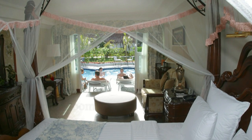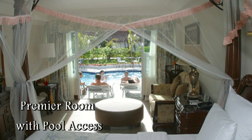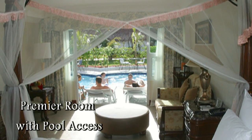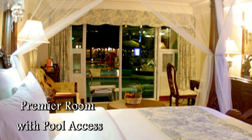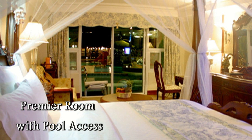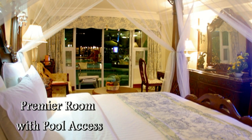Here you have a premier room with pool access. It's a great way to spend a vacation to have your room right there at the pool. Whether it's in the evening or early morning, you just open the doors and jump in the water.